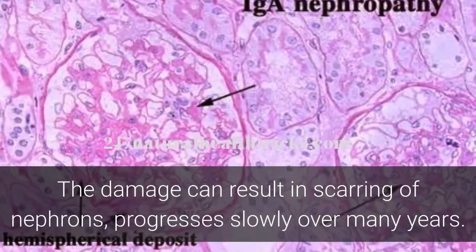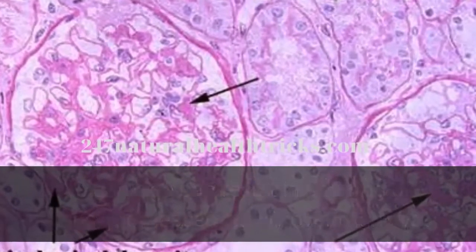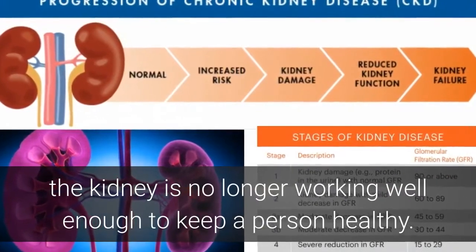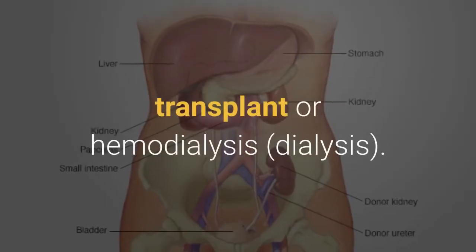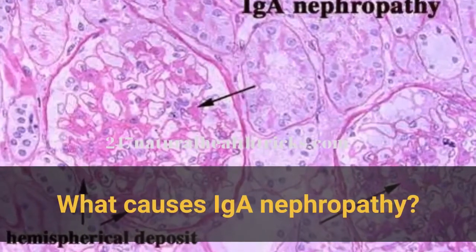The damage can result in scarring of nephrons, which progresses slowly over many years. IGA Nephropathy can lead to end-stage kidney disease, or ESRD, where the kidney is no longer working well enough to keep a person healthy. When a person's kidneys fail, they will have to undergo treatment — transplant or hemodialysis.